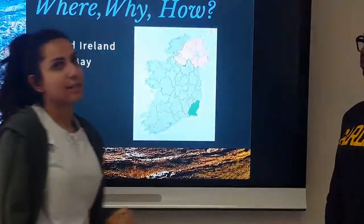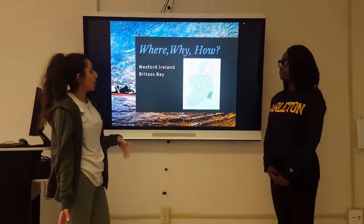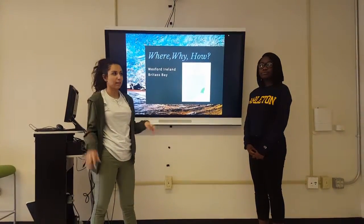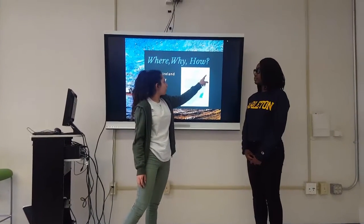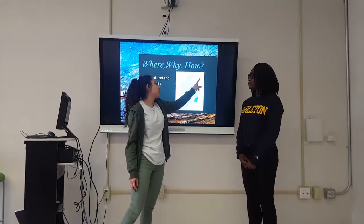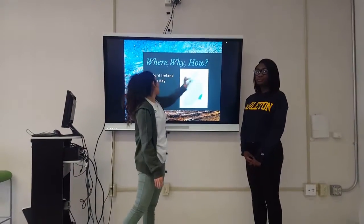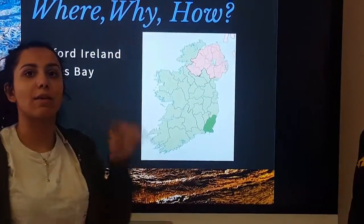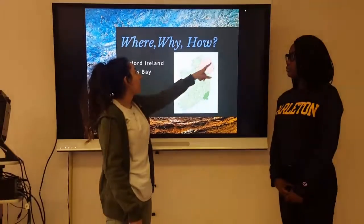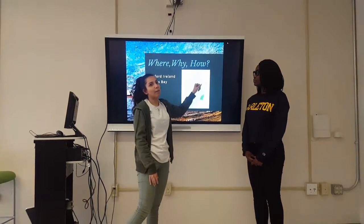We picked this because predominantly in Wexford, Ireland, the main occupation is fishing — it's a fishing industry — and the bay is used for imports and exports. So it's generally a port for that area of the country. We picked this area because not only is it busy with a lot of ocean currents and tidal waves, but it's also not so densely populated, which would allow for economic growth in that area.